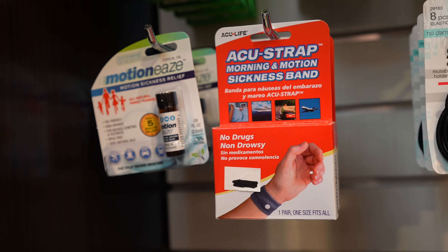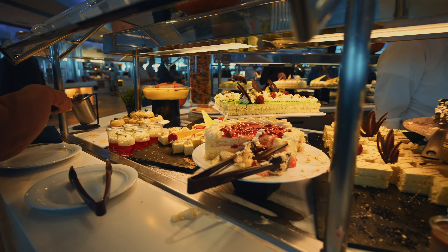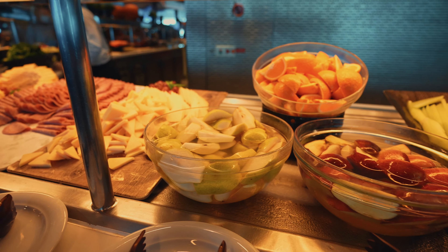Cruise ships do sell seasick pills, seasick bands and all that, but it's always better to get them before you embark so that you are always ready. Other things that might make you feel better during rough seas are bread rolls, breadsticks, cakes, lemonade, green apples, and some fruits. These are things that will kind of make you feel better — at least they work for me.